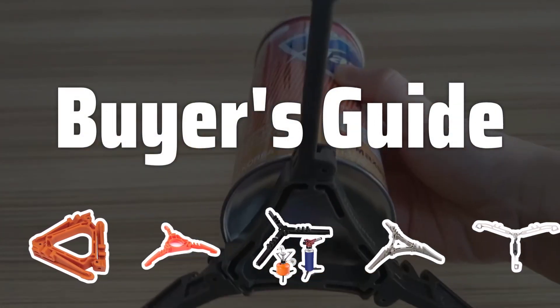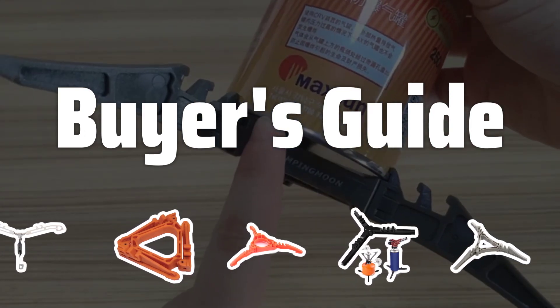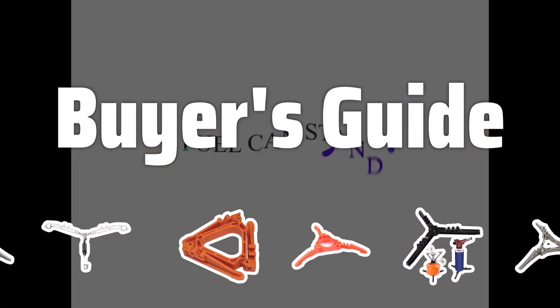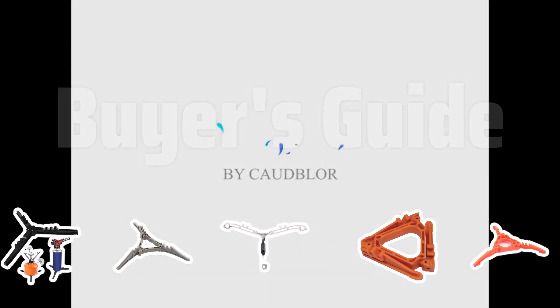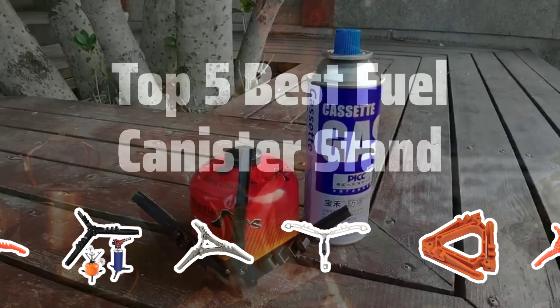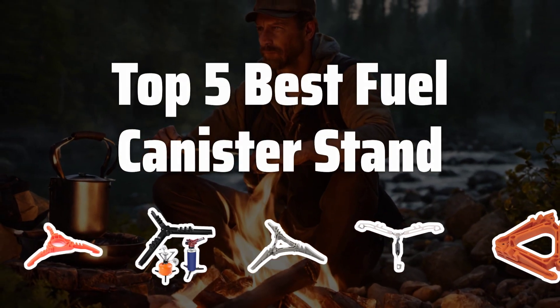Welcome to Buyer's Guide. The best camping stoves is probably one of the most essential pieces of gear for outdoor enthusiasts, but having a reliable fuel canister stand can make all the difference. Today, we're counting down the top 5 best fuel canister stands on the market. Now let's take a look at the top 5 best fuel canister stands we chose for you.